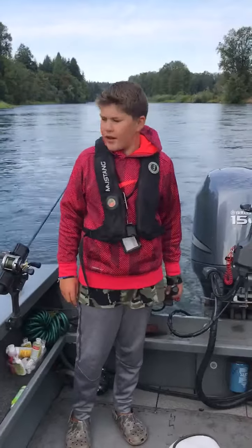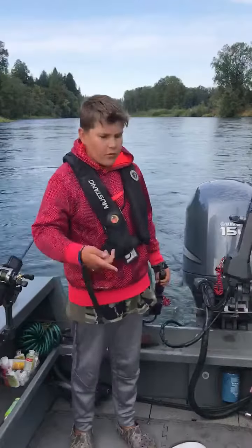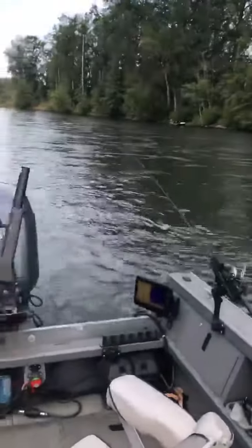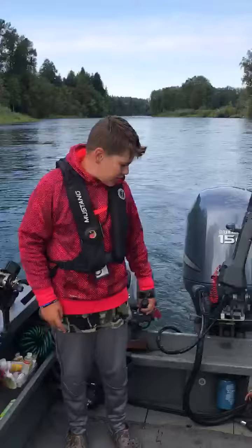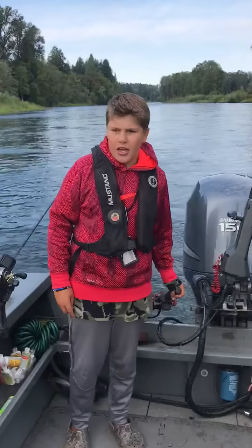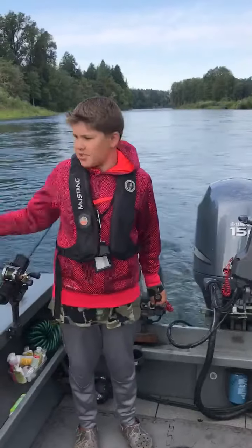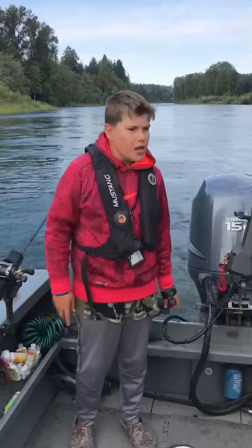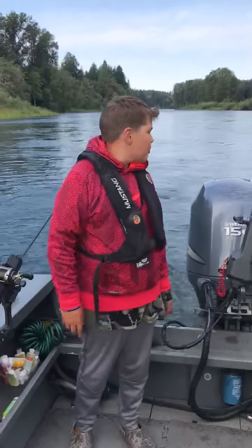It's been pretty good and we've been using two plug rods and two diving bait rods. Today's video is sponsored by Favorite — go check them out. They have great rods you can use for bass and even salmon fishing. I've never used them for salmon fishing but they work, and we've still been doing well out here.